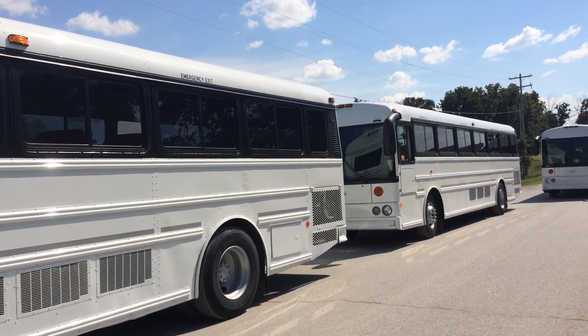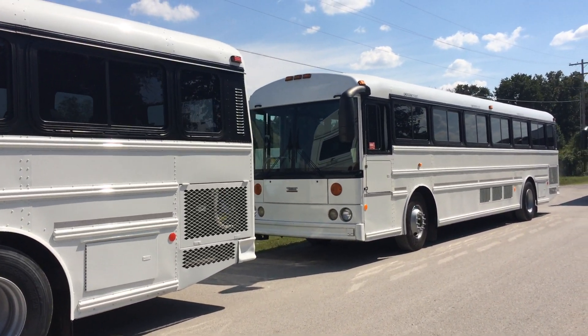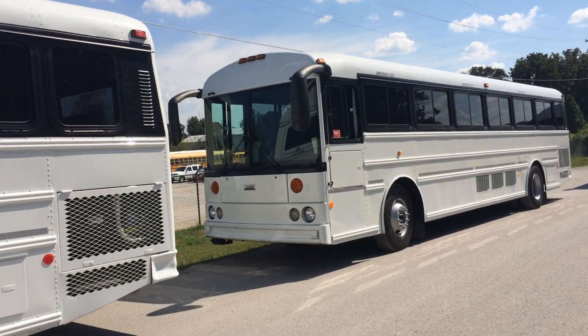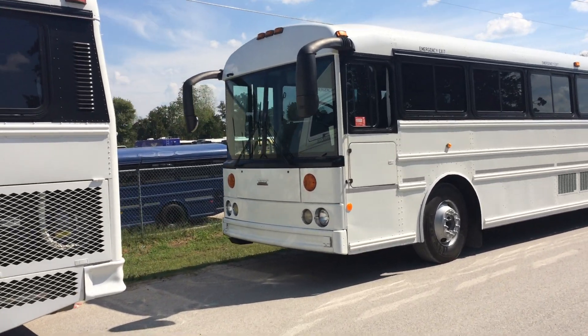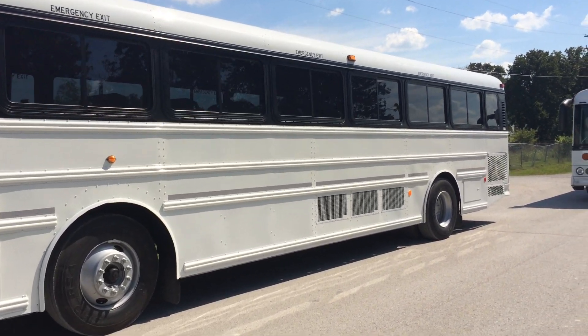These buses have been fully refurbished by our staff here at National Bus Sales. That includes new paint, rust and corrosion prevention, windows, interior seats, and any other necessities.